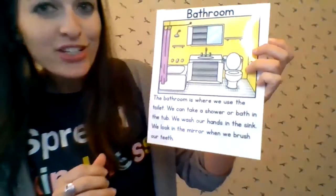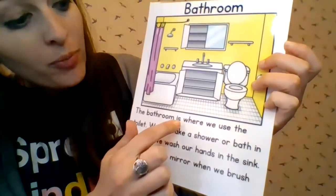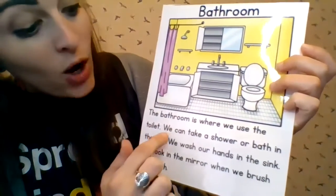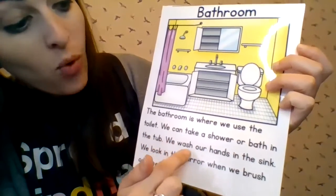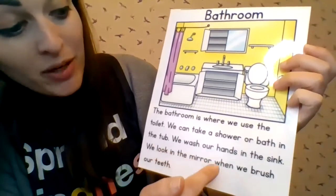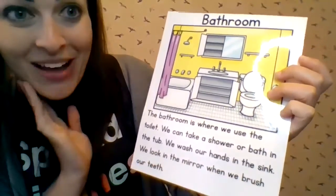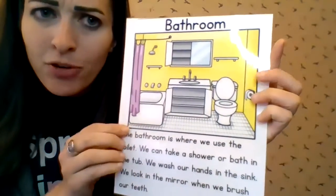Let me read to you a little bit about the bathroom. The bathroom is where we use the toilet. We can take a shower or bath in the tub. We wash our hands in the sink. We look in the mirror when we brush our teeth. Look at all the things in the bathroom. Does your bathroom have those things?